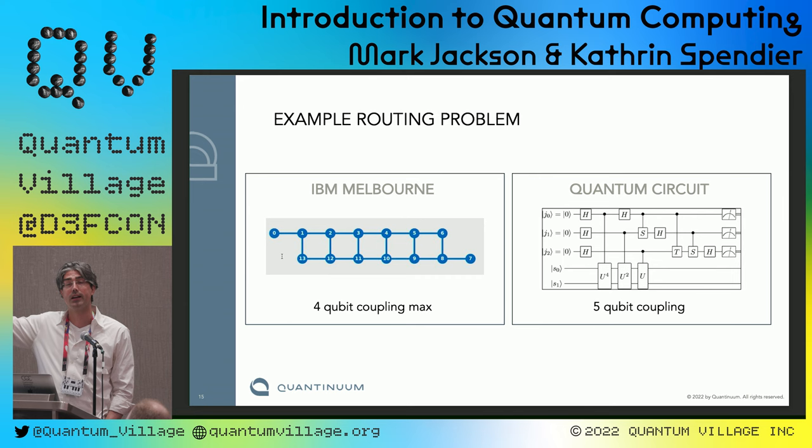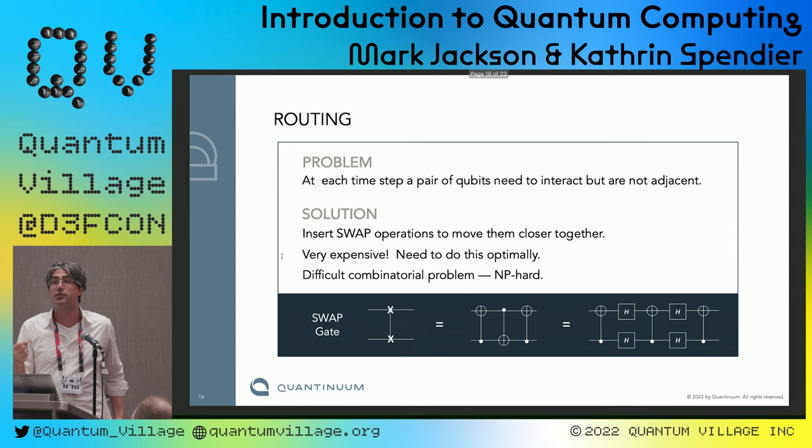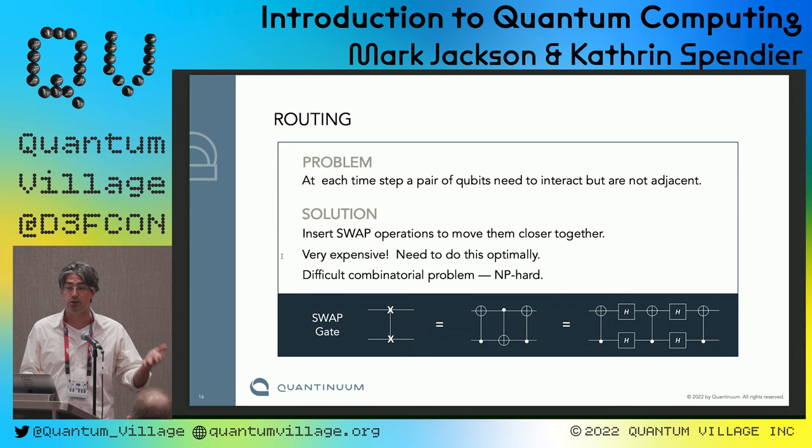For an example of how important this is: a typical circuit might have five-qubit couplings, but IBM's machine has at most four-qubit couplings. Naively it seems impossible to run that program on that computer — but we can, using a technique called routing. We move information on the qubits around using swap gates, implemented via CNOT gates. Of course, adding more gates is something we want to avoid, so TKET does routing only as needed, using a built-in heuristic optimizer — so you don't have to do anything. TKET figures it out for you.